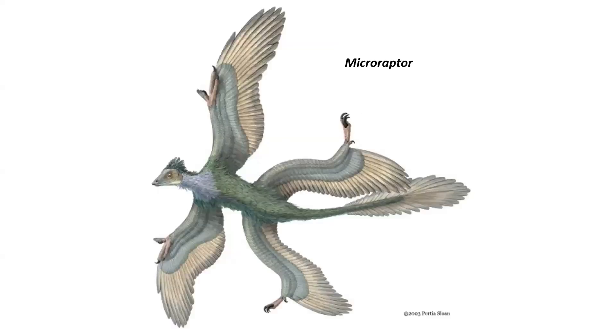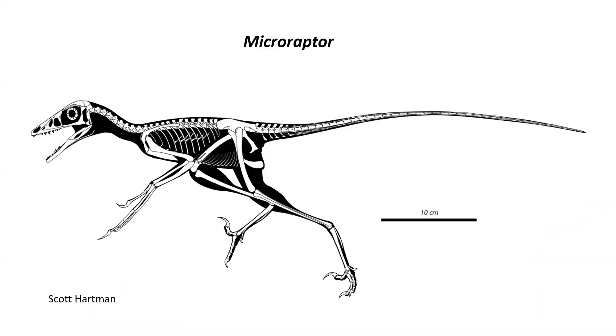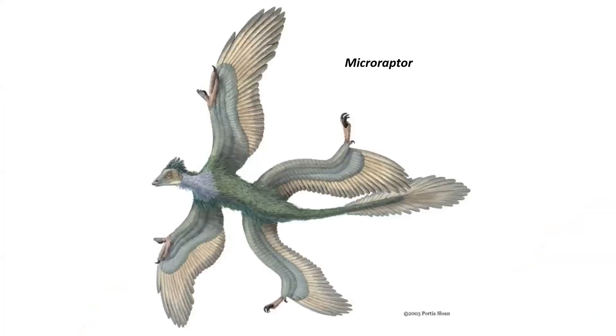This is an early 2000s reconstruction of Microraptor. One of the things this animal doesn't have is a keeled sternum like modern birds — that keel is where the big flight muscles attach, and that's how we know an animal in the fossil record had powered flight. Microraptor didn't have one, so he was probably not flying like an eagle. The idea is that the leg feathers gave extra lift, and they were able to glide more effectively. They tested different configurations in wind tunnels and found positions where they could glide really efficiently.